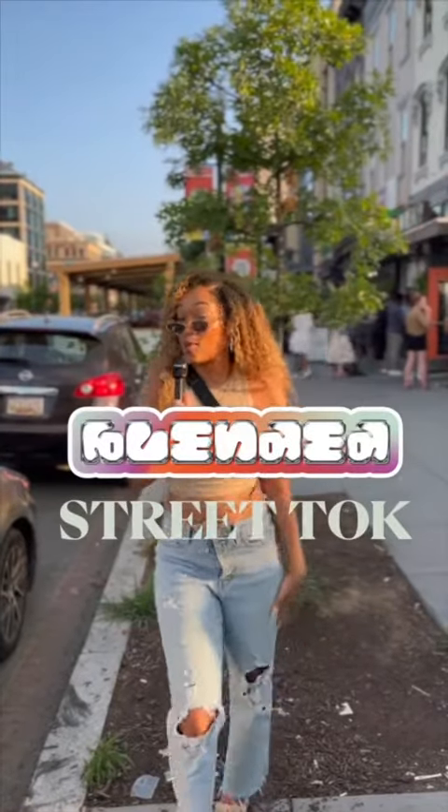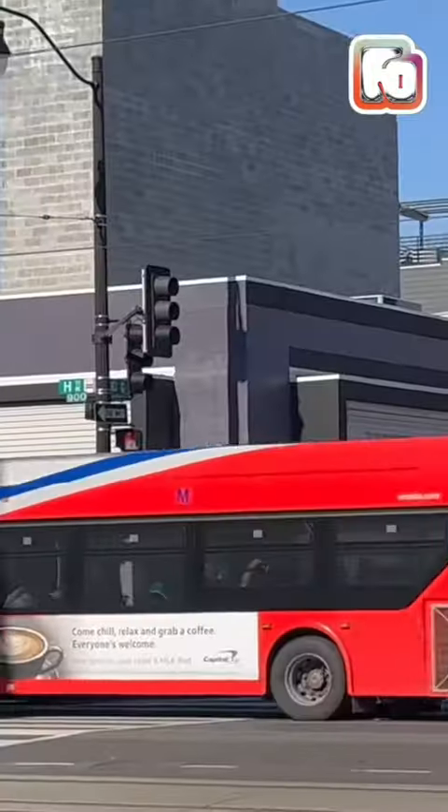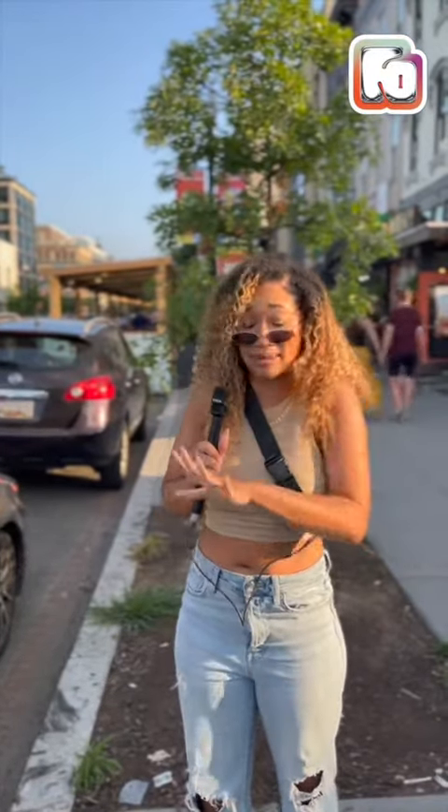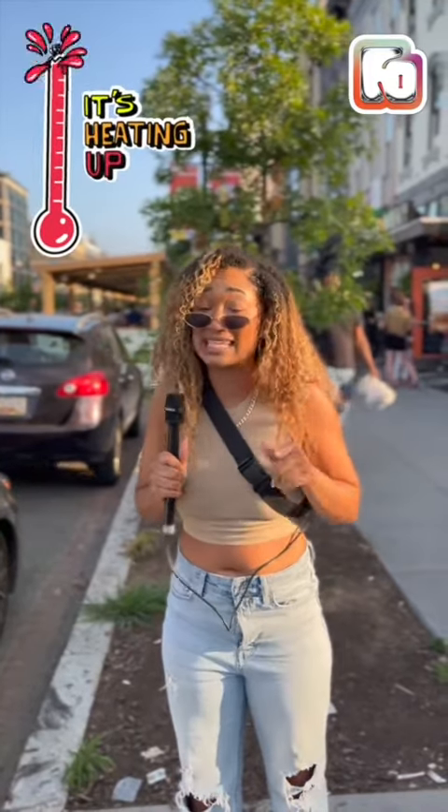It's your girl, Mommy Tiff here with Blended, your one-stop shop for all things beauty. We are out here in these Washington, D.C. streets. We are asking people how they're protecting their skin for this summer. It's about 85 degrees with a UV index of 6.7, so let's get into it.